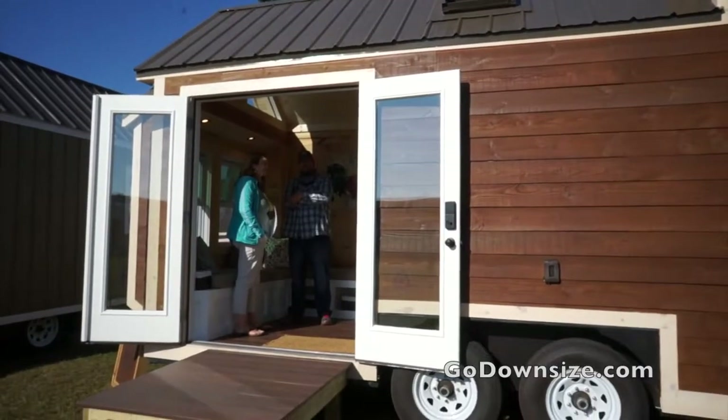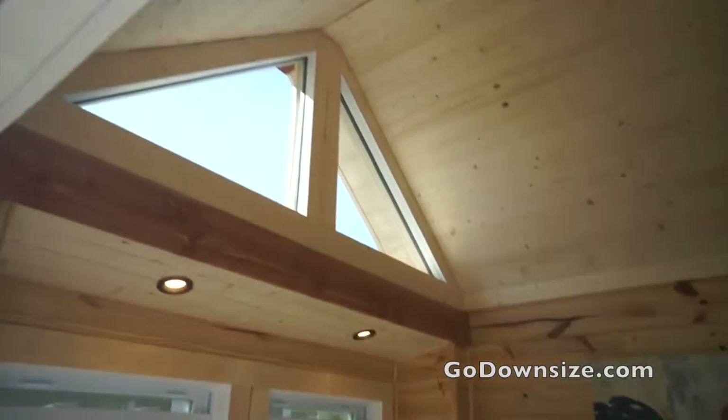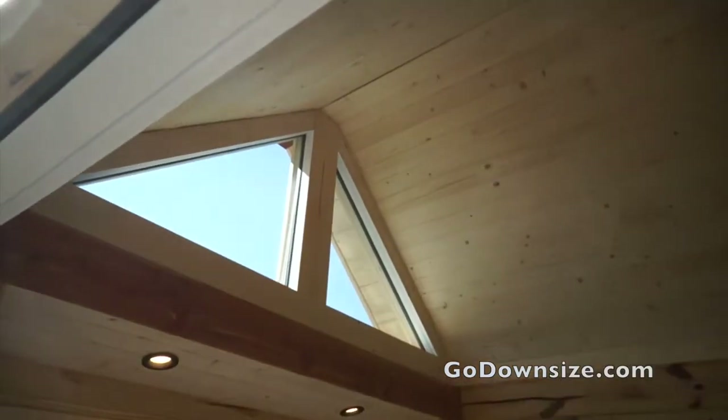As you move along through the trailer, you'll notice the light colors, all the windows, how airy and spacious the home is.